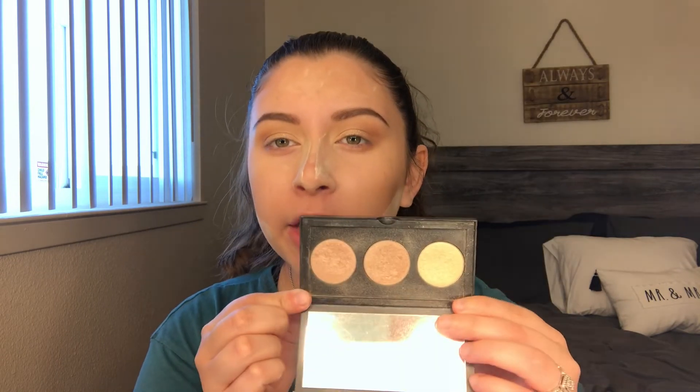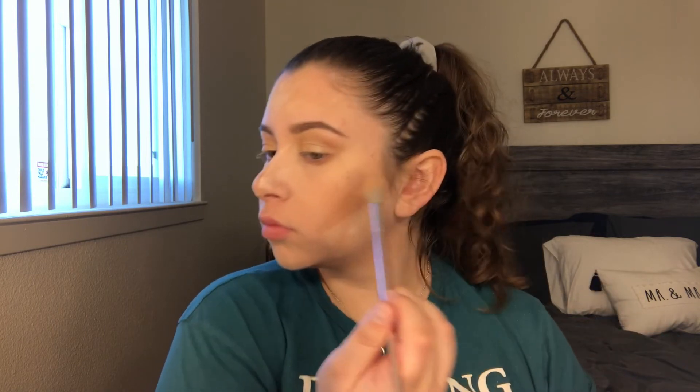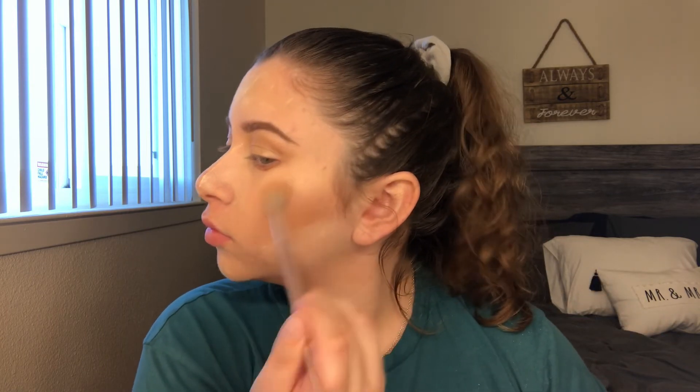Going in with the highlighter — I'm just going to mix all three of them. Then going in with that Tarte Blush in Supreme and mixing it with the Trolls MAC powder. I'm going to put these on my cheeks.